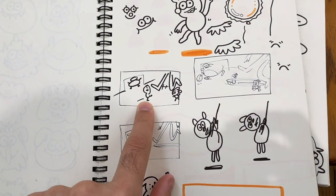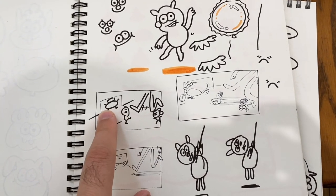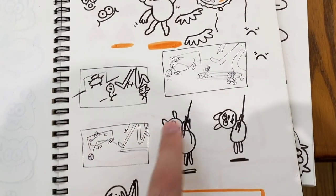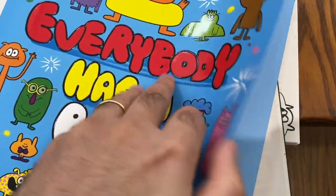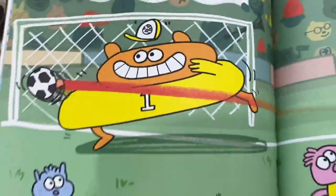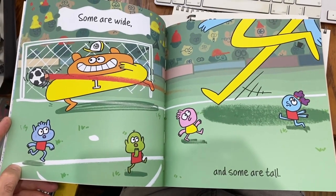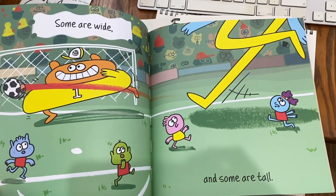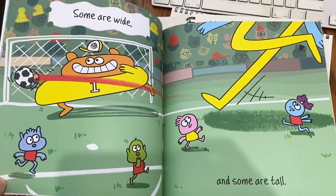Here are some more little sketches. We can see a sketch of someone in the soccer goal with a big pair of legs kicking — a couple of sketches of that. And then when we look in the book, here's the final spread: the big pair of legs kicking and shooting to score a goal, the goalkeeper jumping trying to save it. The person kicking is very tall and the person in the goal is wide.